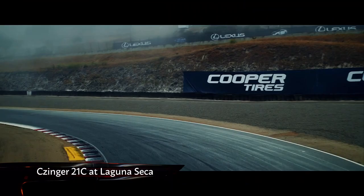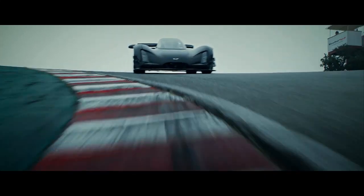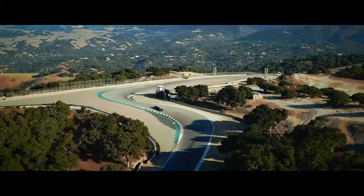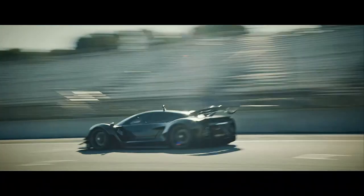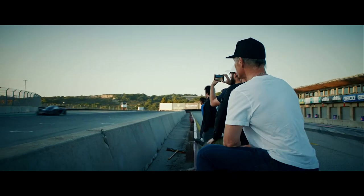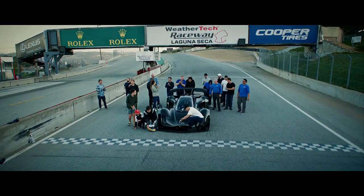Supercar start-up Zynga has broken the production car lap record at Laguna Seca. The American brand's 1,233-brake-horsepower hypercar broke the record previously held by the McLaren Senna by more than two seconds, with a time of 1 minute 25.44. Driven by American racing driver Joel Miller, the Zynga 21C used road-legal Michelin Pilot Sport Cup 2 R tyres, with Miller describing the powertrain as completely mind-blowing.